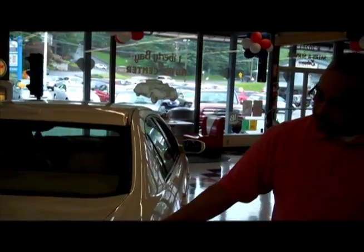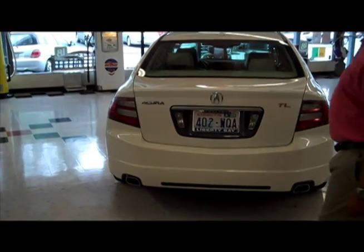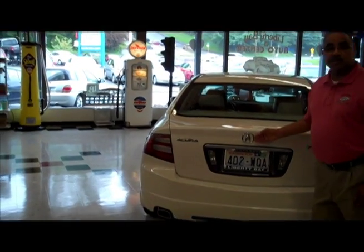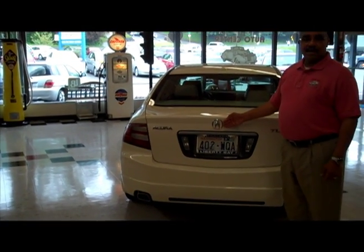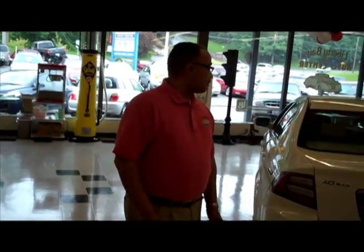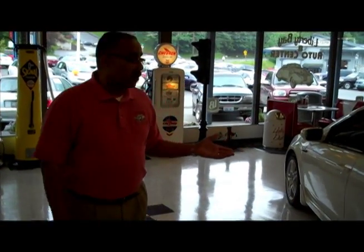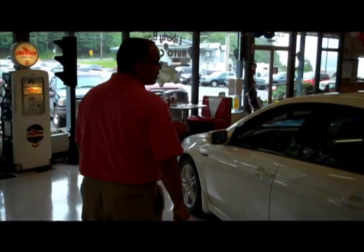Also featuring the signature rectangular tailpipes on the Acura TL, as well as Acura's precision caliper emblem here. This diamond white paint will do well in any conditions, whether it be in Arizona or in the northwest, throughout any time of the year.